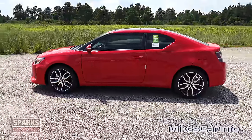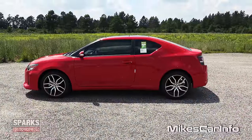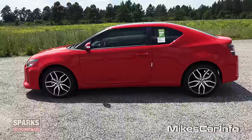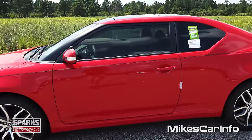I just want to mention that the dealer has tinted the windows, so that doesn't come from the factory with tinted windows. But most people in this area do tint their windows, so they go ahead and do that for the customer before they even get it.